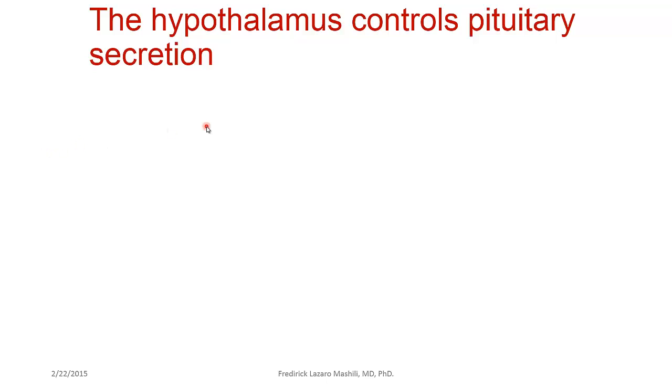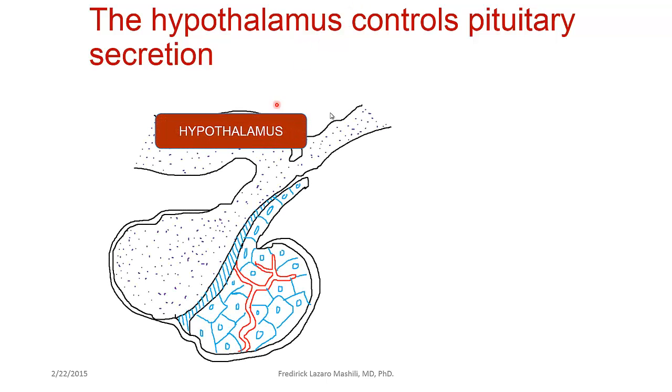Looking at the anatomy, the reason why the hypothalamus is closely linked to the pituitary is that biologically, the hypothalamus controls the pituitary secretion. The hypothalamus and the pituitary form a continuous structure — the posterior pituitary is actually a continuation of the hypothalamus. This is strategically situated this way because the hypothalamus controls the pituitary secretion.